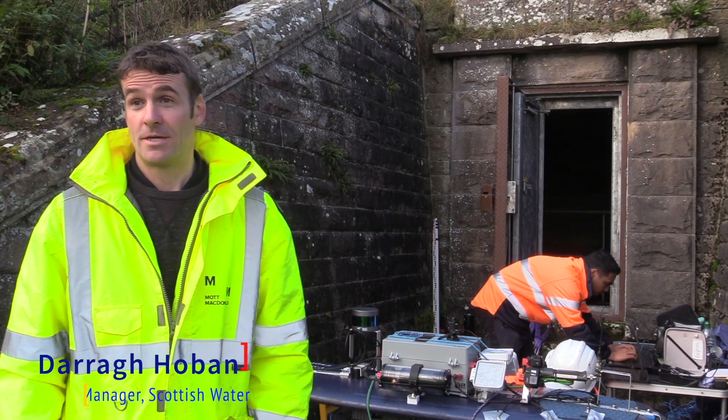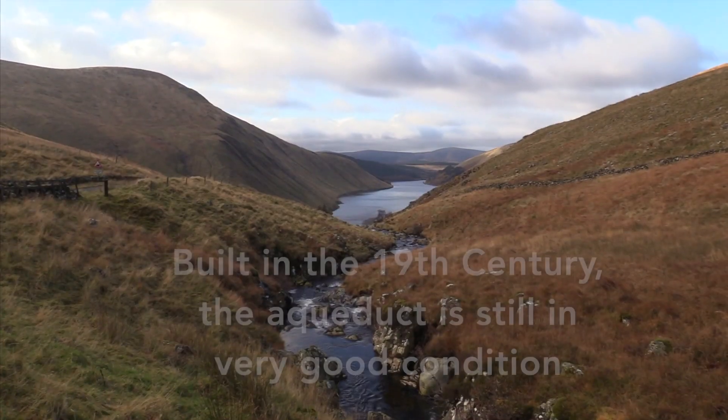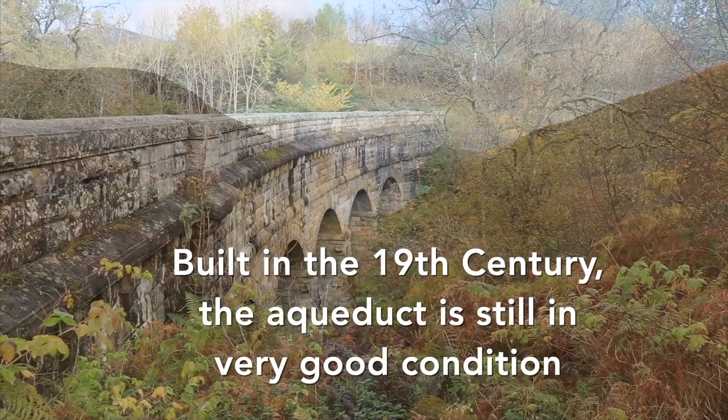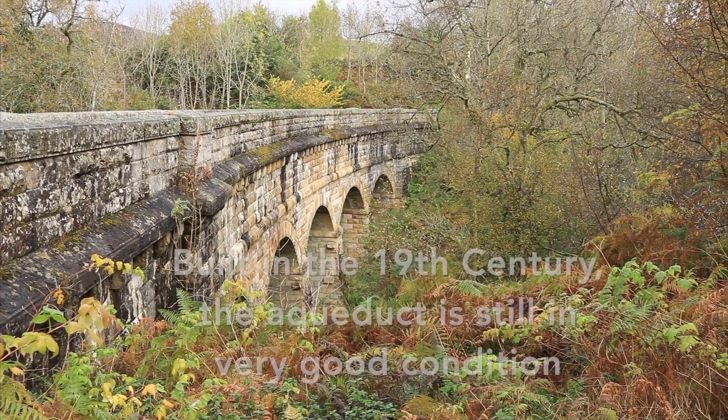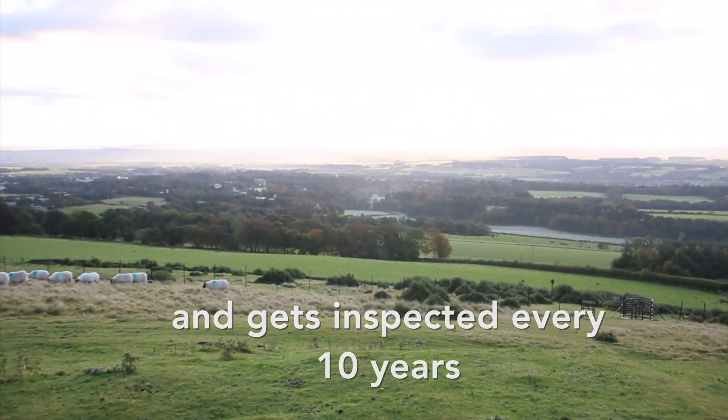The Tullar aqueduct is a very important supply line to the Edinburgh water supply, providing about 70% of the raw water. The aqueduct was built in the middle of the 19th century and it performs very well and it's in very good condition.